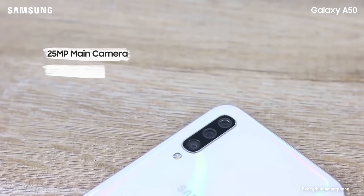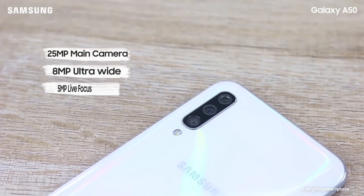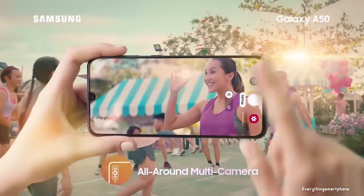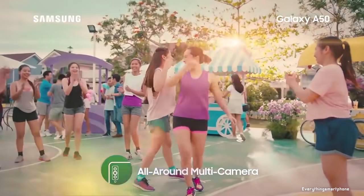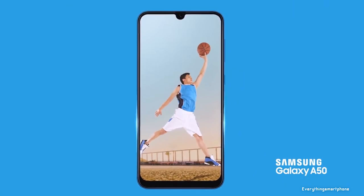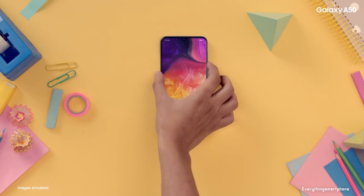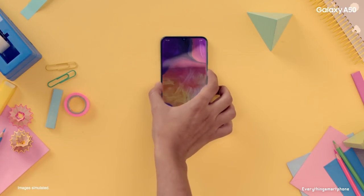For the main camera, this smartphone has a triple camera setup on the back: a 25-megapixel main shooter with f/1.7 aperture, an 8-megapixel ultra-wide lens with f/2.2 aperture, and a 5-megapixel depth sensor with f/2.2 aperture. On the front side, it has a 25-megapixel selfie camera with f/2.4 aperture. The Samsung Galaxy A50 operates on Android 9 Pie.